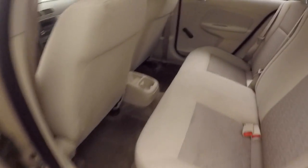Nice bright interior, in good shape, plenty of room. Power locks, manual windows, manual mirrors, and manual seats.